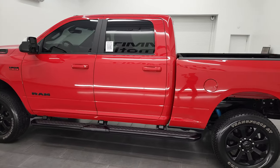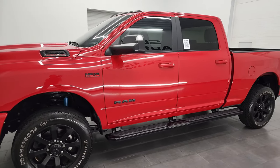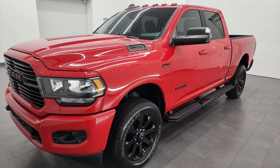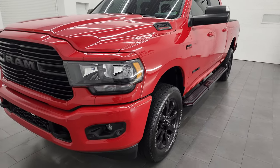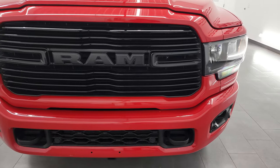This 2020 Ram 2500 has the 6.4 liter V8 Hemi engine, paired up with the 8-speed automatic transmission. This truck has been fully safetyed and inspected by our service shop, has a fresh oil and filter change. All the fluids have been checked and topped off, and this truck is 100% ready to go.